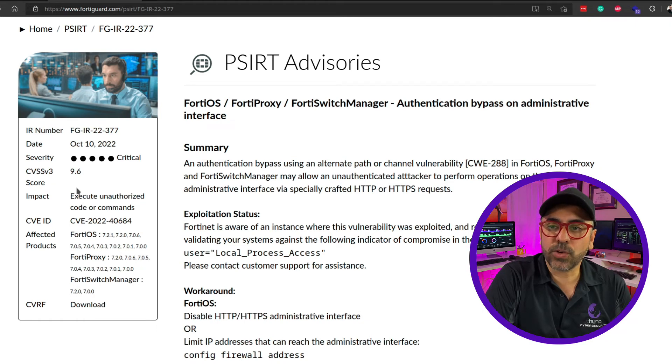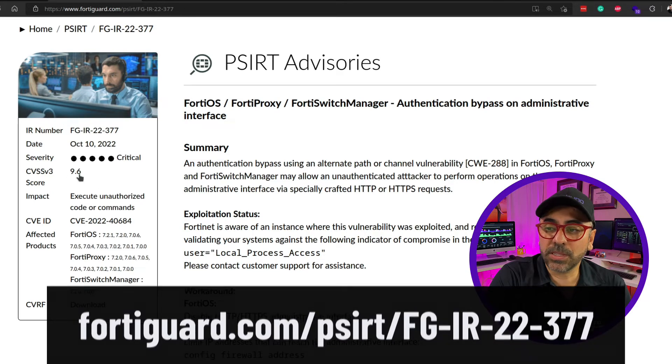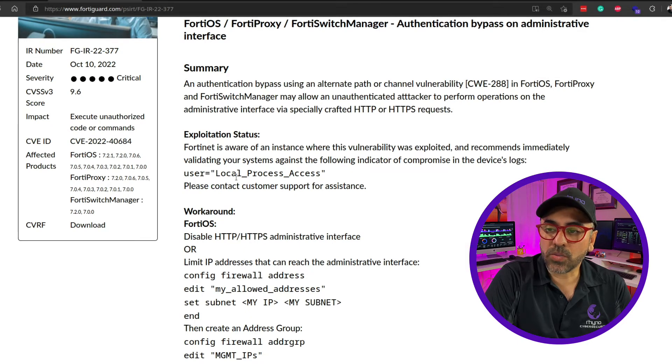Here is the advisory from FortiGuard Labs, and as you can see it's a 9.6 critical vulnerability. They also give you the exploitation status in here as well as the workaround.